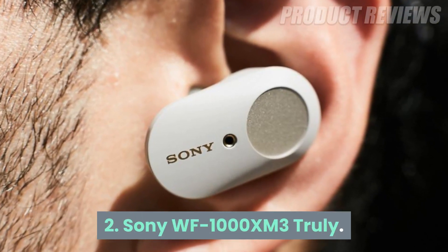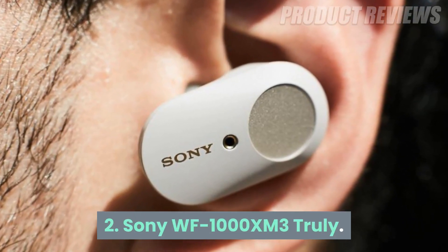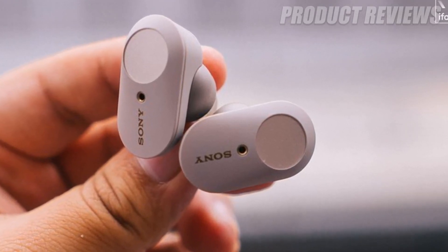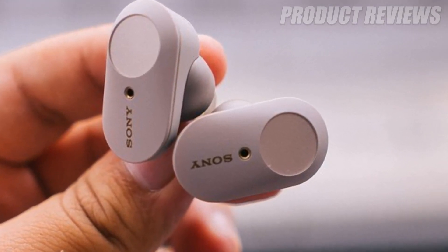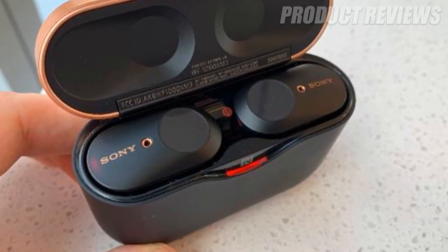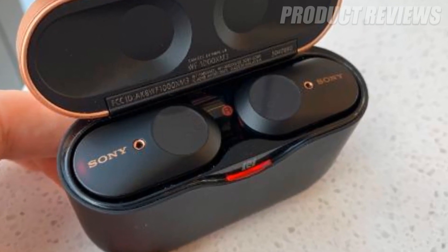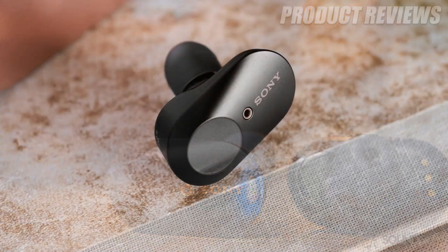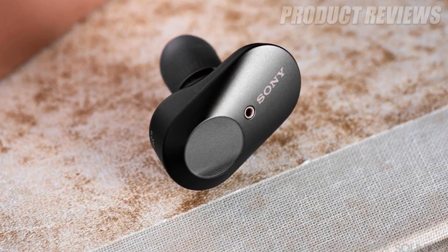Number two: Sony WF-1000XM3. The Sony WF-1000XM3 offers a top-tier noise cancelling experience. Compared to the Bose QuietComfort, they deliver higher sound quality and can even make compressed audio content sound better. However, their rival has a water resistant build with an IPX4 rating.